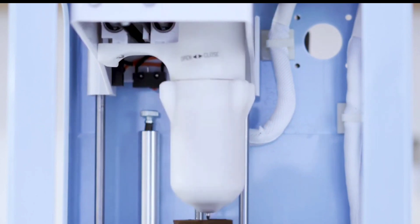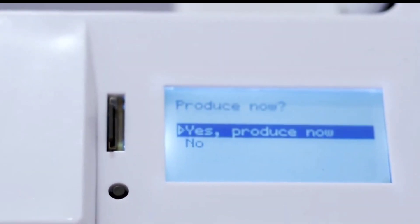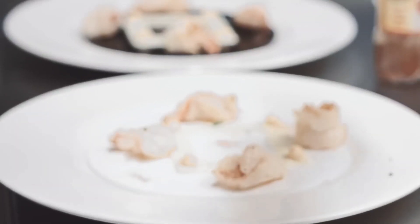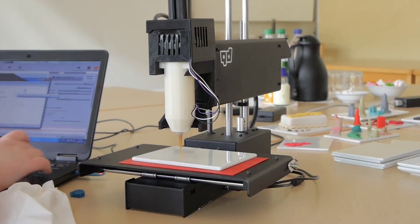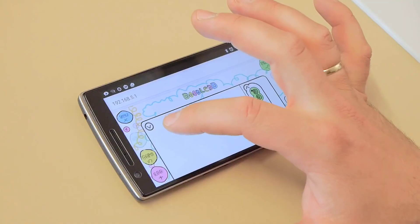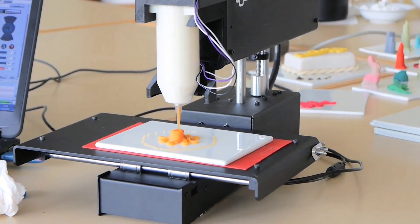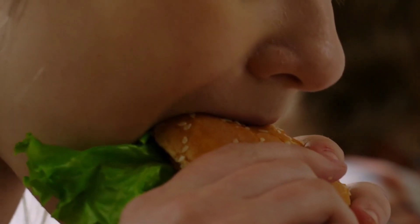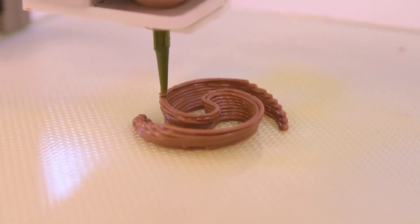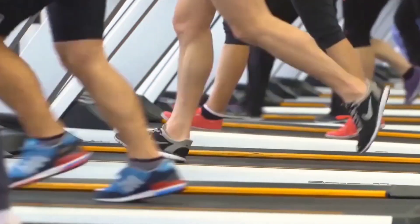As the cost of 3D printers continues to drop and the technology improves at a rapid pace, more and more businesses will likely start employing it to make novel edibles. This technology will dramatically alter the way food is produced, which will have far-reaching effects on our lives and our kitchens. Because the food will be made on demand, we can cut down on food waste, minimize food inventory, and reuse what we already have. More people will have access to nutritious foods, and those foods can even be made specifically for each person based on their genetic makeup.